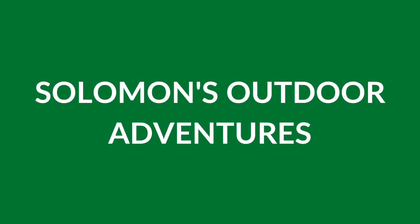Hello everybody and welcome to another episode of Solomon's Outdoor Adventures. Today we're gonna go rock-hounding and exploring Peavine Mountain, located just north of Reno. So without further ado, let's do it!